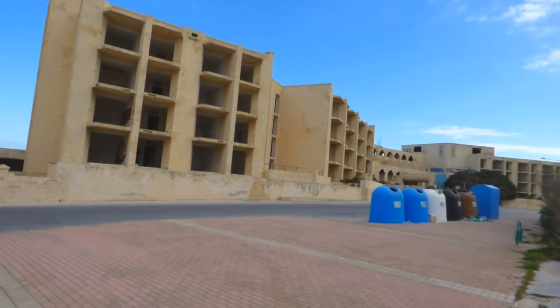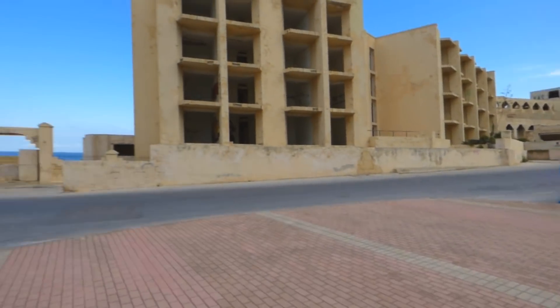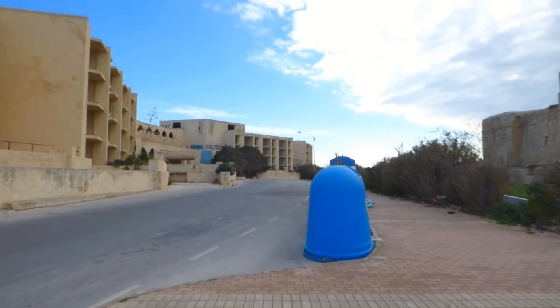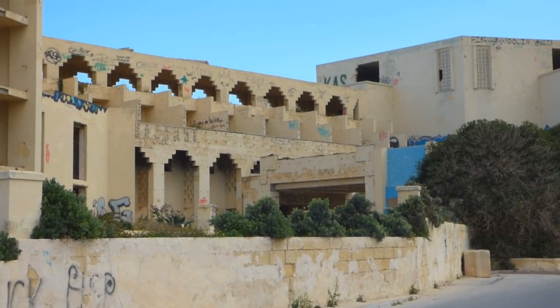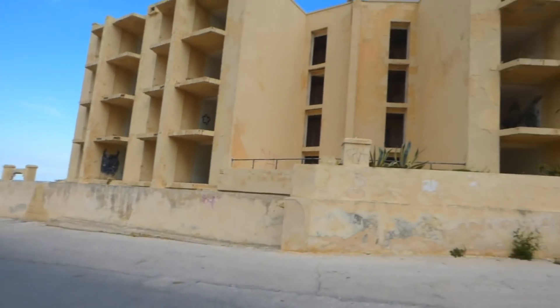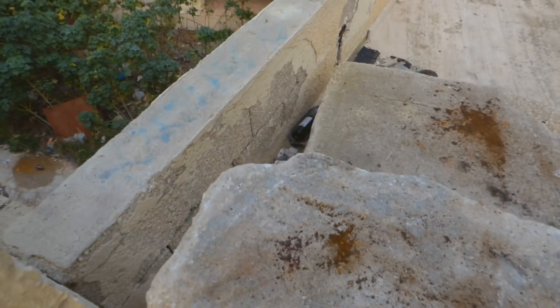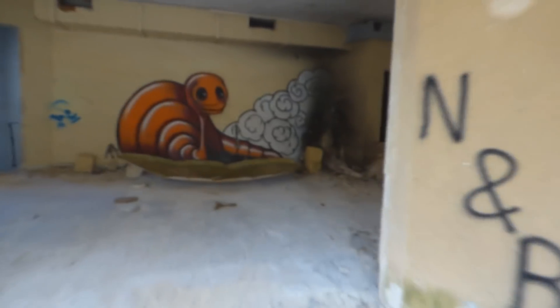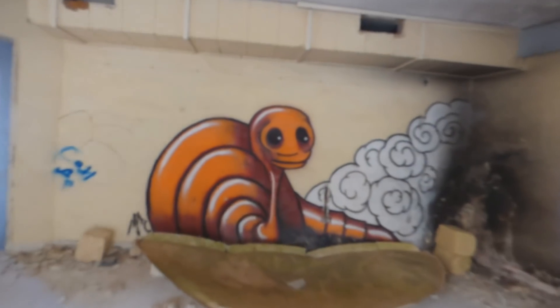This is the abandoned hotel at Marsaxlokk in Malta and it's time to go urban exploring - look at the state of it. That is the original reception. Let's have a look inside - not even secured at all. We get greeted by this weird bug and this here is like the lower ground floor.